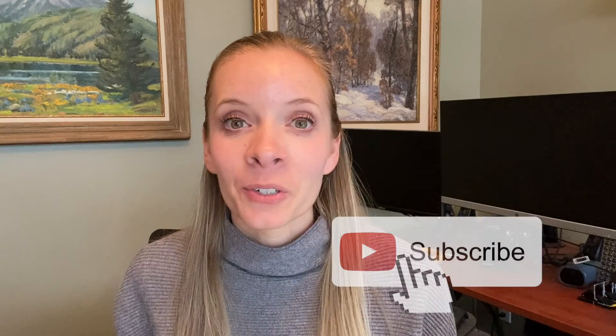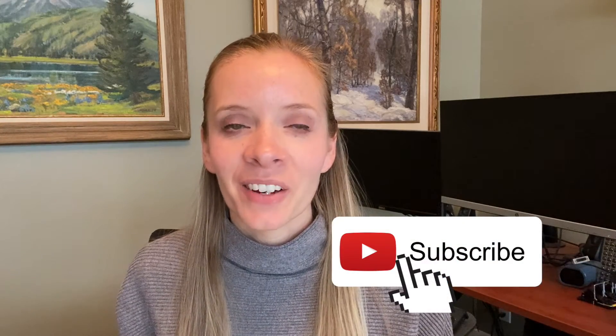Today we're going to talk about the pre-approval process when you're buying a home. I'm going to let you know everything about the pre-approval process — what it means, what it entails, and how it benefits you. My name is Heidi Knowlton and I'm a local real estate expert, and I'm here to educate you on the home buying process.